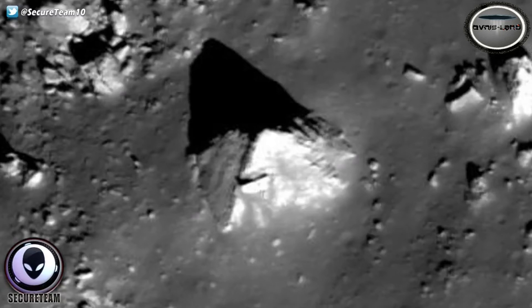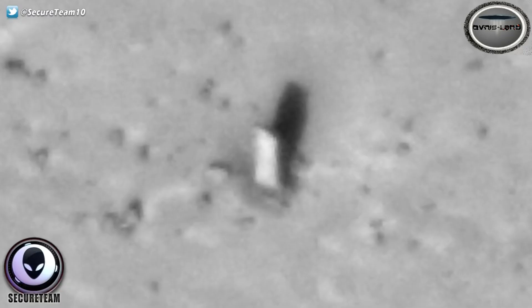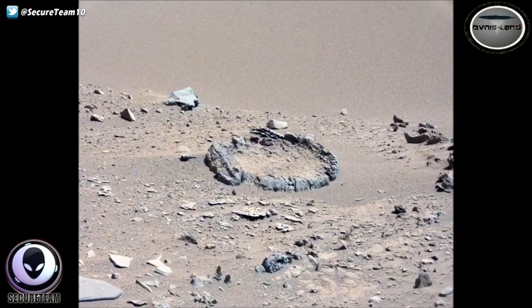Kudos to Streetcap1 for his work and his eagle eye in discovering these anomalies. Whatever your thoughts, I don't think it can be denied that the study of anomalous features on the moon and on Mars is one of the most interesting and addictive things to do in your spare time. We've discovered a lot of things that would tell us these bodies in space are much more than just the cold dead rocks that NASA and mainstream scientists would have us believe.